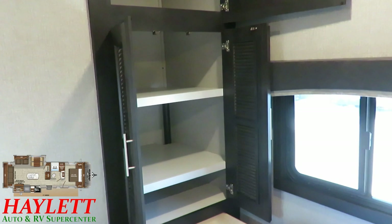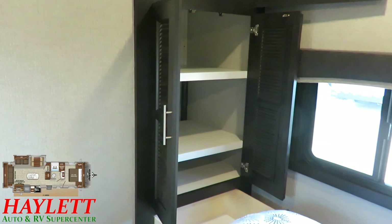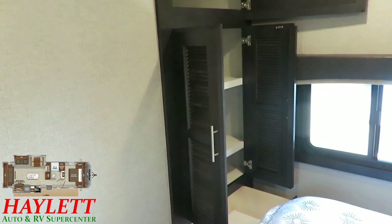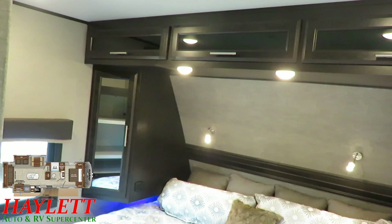Instead of a fifth wheel closet slide, you're getting this seven-foot-tall standing closet. Those doors are slotted for airflow, because inside this is prepped and ready for a combination washer/dryer. This is a potentially half-ton towable — albeit still a very heavy half-ton tow, I've completely acknowledged that — but you're getting fifth wheel features. This washer/dryer prep is not available in the Eagle HT fifth wheel 28.5 RST, so in some ways this travel trailer actually has extra advantages the fifth wheel version does not have.